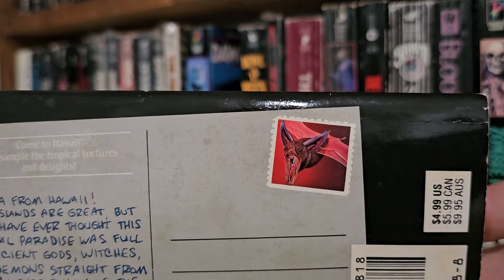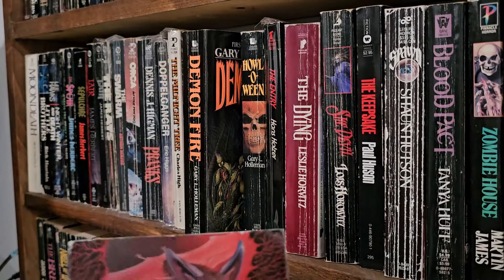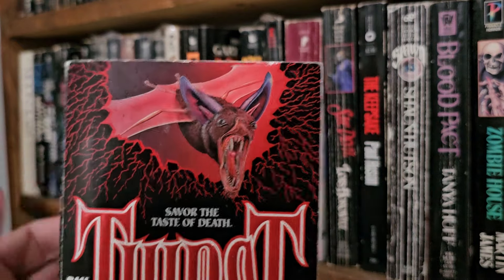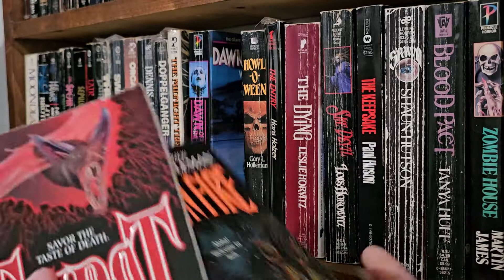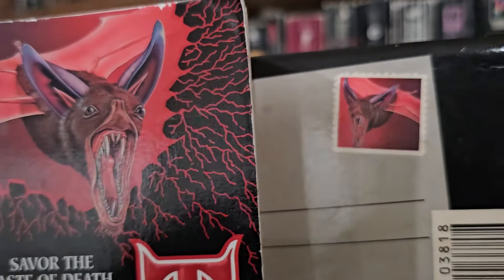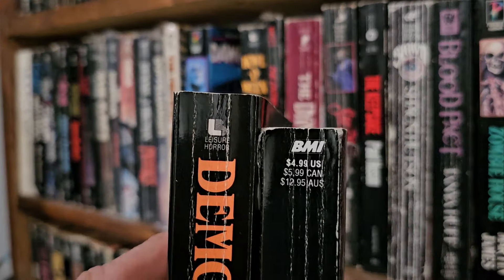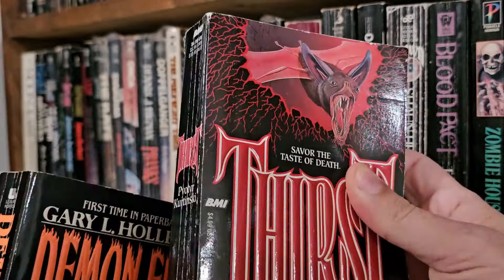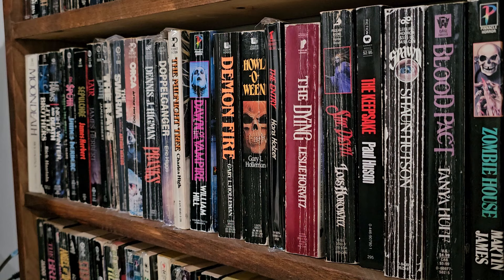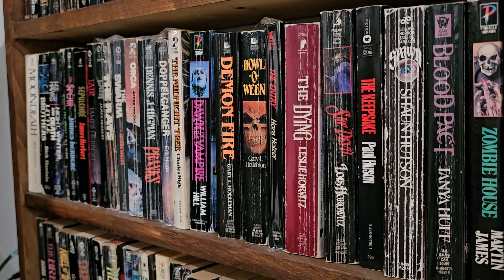Is that the bat from Thirst? Hold on — pause this video. We found the cover of Thirst. Huh, what do you guys think? Absolutely 100%. Interesting — they're put out by different publishers: Demon Fire is Leisure, Thirst is BMI. Isn't that weird? I wonder how that happened. I'm sure someone didn't get paid for it. Even more weird — it's directly below Demon Fire on the shelf. It's a conspiracy. A book conspiracy.